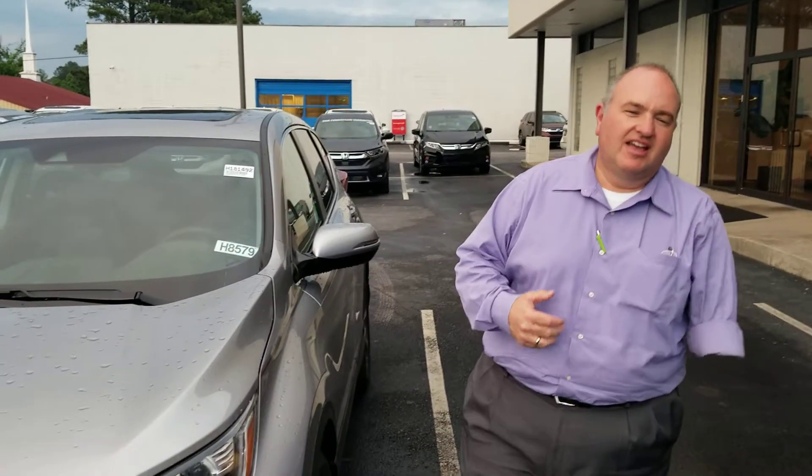Hey Robert, this is Greg Canterbury with Tamron Honda. Thank you for taking my call earlier. I just want to introduce myself.